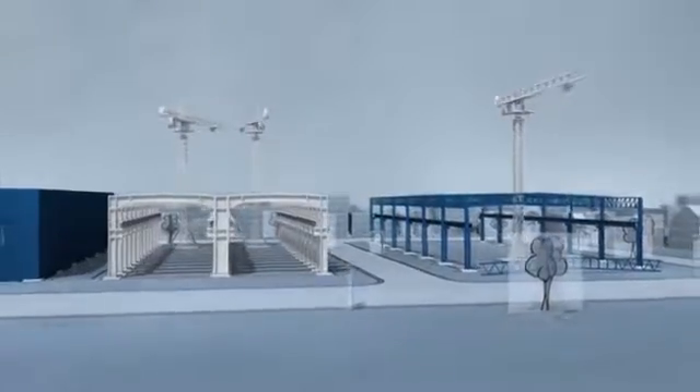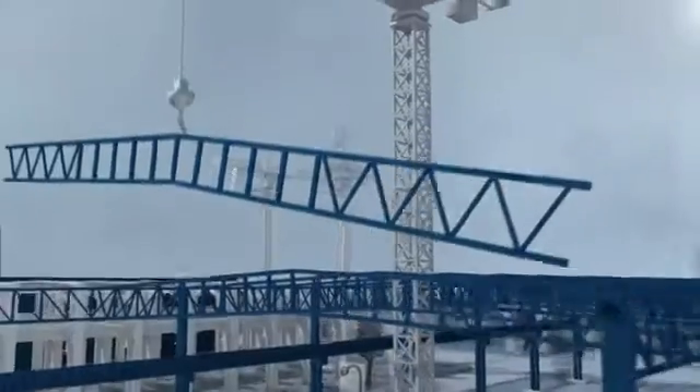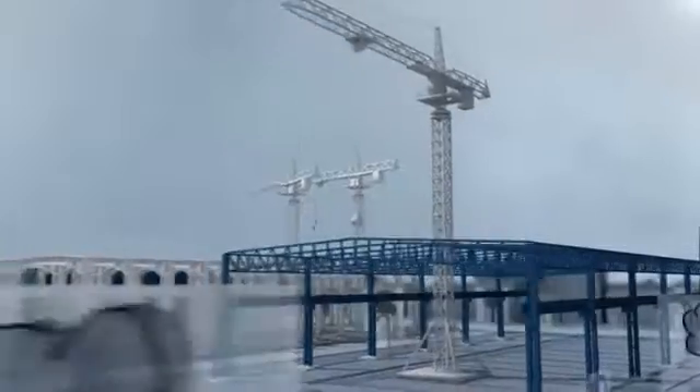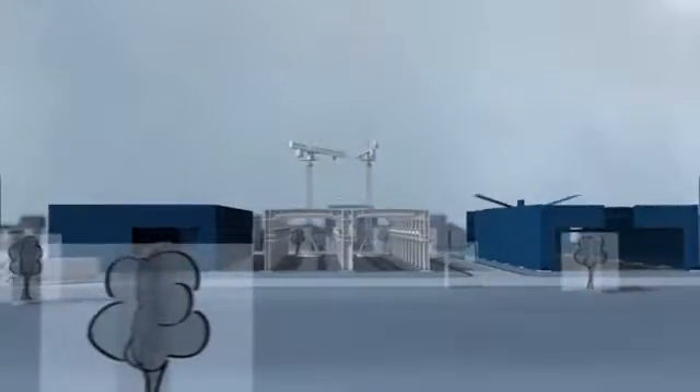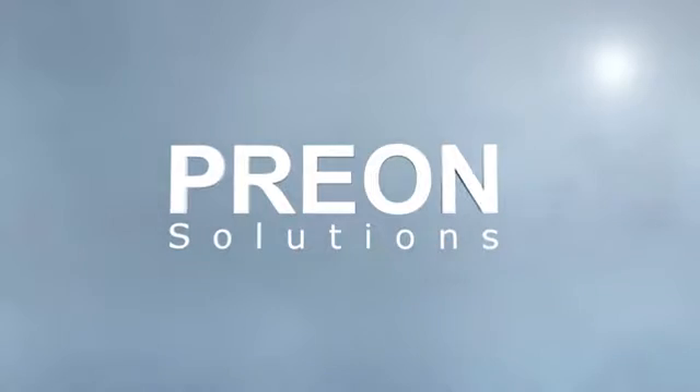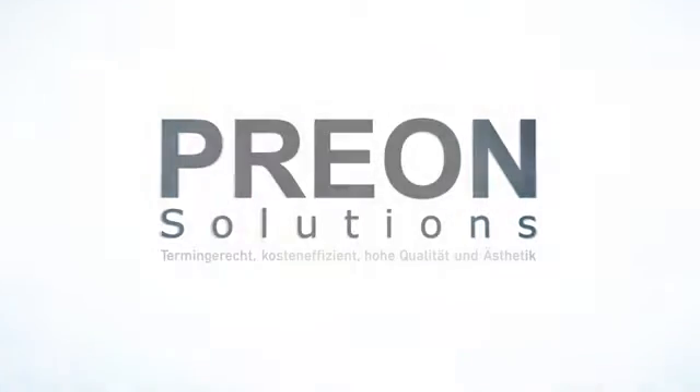We plan. We produce. We deliver. We build — everything from one source, from the planning to handing over the keys. Pryon means reduced construction time, lower building costs, and fulfilling your high aesthetic demands for your building. Without doubt, Pryon is the right choice for the construction of your hall or warehouse. Plan and build with Pryon.